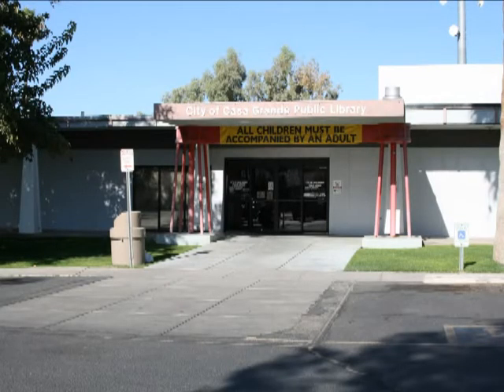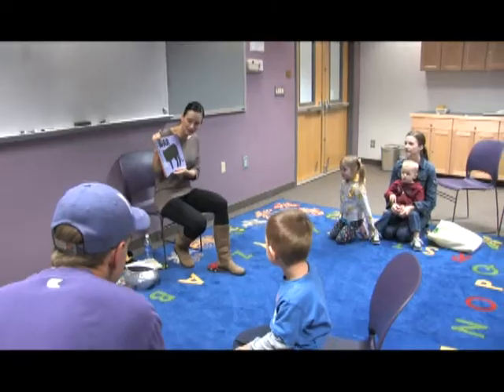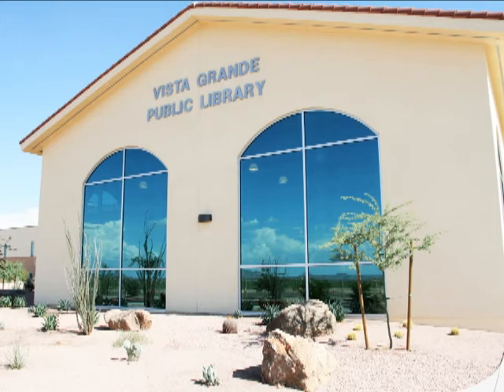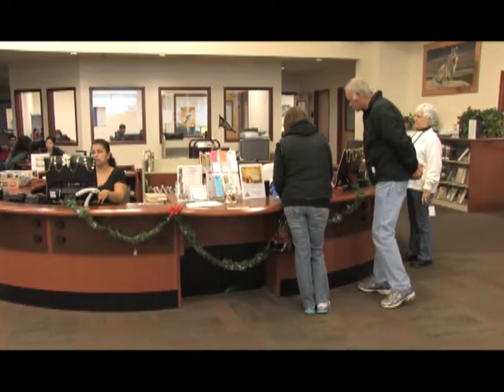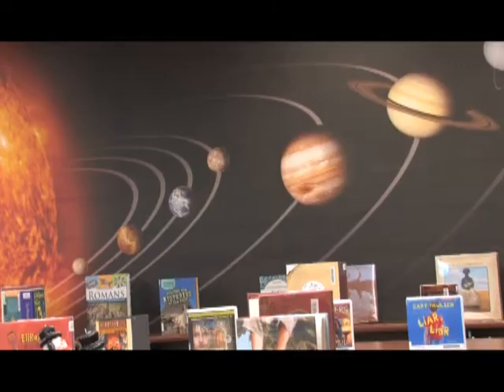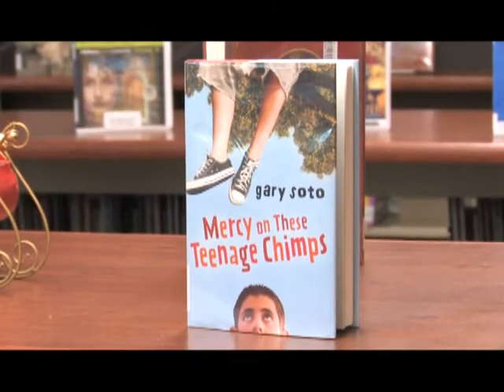What are the differences between the Vista Grande Library and the Casa Grande Main Library? Both branches offer the same services — children's, adult, and teen services. The Vista Grande Library opened in 2009 as a joint-use facility: it serves the public as a public library, and during the school day it also serves as the school library for students at Vista Grande High School — allowing the facility to serve a wider audience.